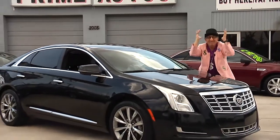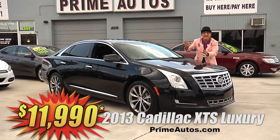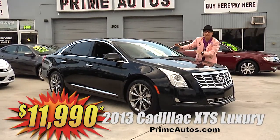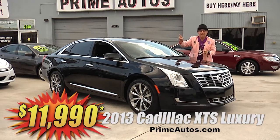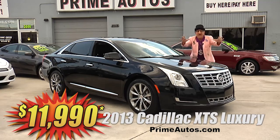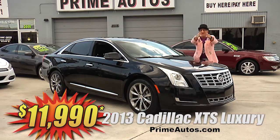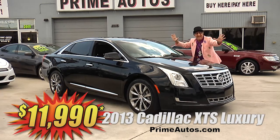I can't believe it — Prime Autos has this 2013 Cadillac XTS Luxury Edition. It's loaded with premium leather, touch screen navigation, backup camera, Bluetooth, OnStar, push button start, and all the amenities. It's only at Prime Autos and it's only $11,990.